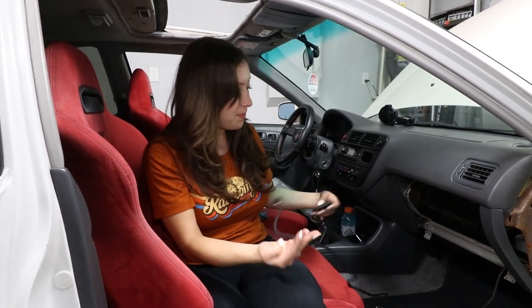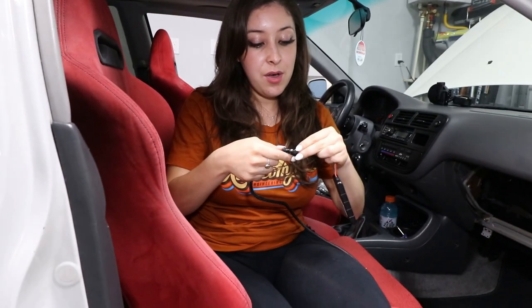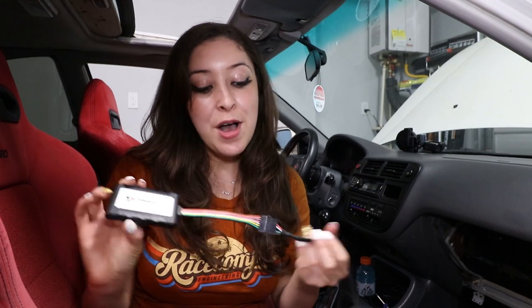Okay, we are in the front seat again. Now I'm going to introduce the tracker itself. You will be placing this somewhere throughout the car — you don't want to have anything metal over it. For safety and security purposes, I'm not going to be telling you guys where I'm putting it. For security purposes, I won't be revealing where I'm hiding this in my car, but I did want to plug it in to demonstrate how it works.